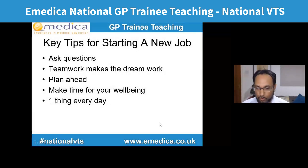Now focusing on the second section — key tips for starting a new job. Whether you've just started training, just started ST2 or a new rotation, or just started life as a qualified GP, these are five things from 20 years of doctoring and 16 years of training and teaching doctors that make a big difference: asking questions, teamwork makes the dream work, planning ahead, making time for your wellbeing, and focusing on one thing every day to learn or improve.